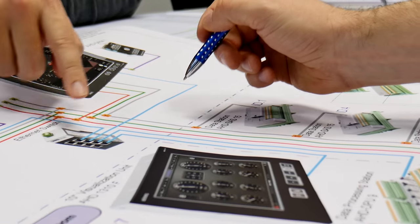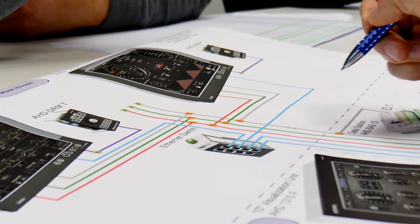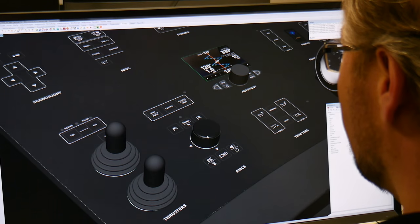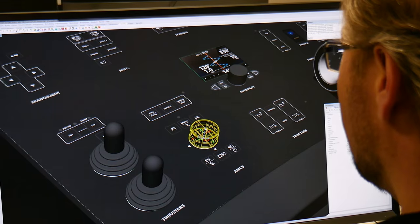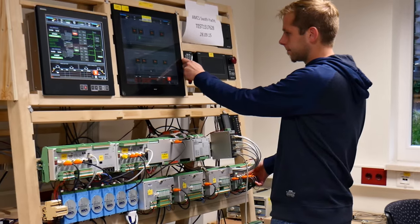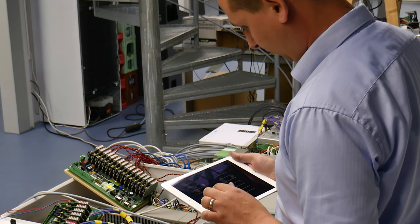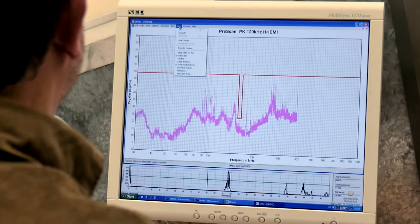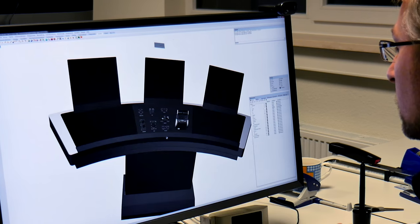The project requirements are sketched out together with the customer. Engineers program special interfaces to help ensure that all systems speak the same language. Designers create visualizations to help simplify operation. The developers check the output and processing of the measuring points using test equipment. Internal laboratories can be used at short notice to ensure consistently high product quality.